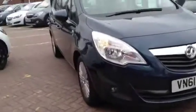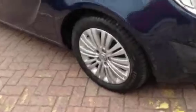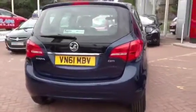This Vauxhall is in blue and has done just under 30,000 miles. This is a networked vehicle and has undergone a multi-point check and comes with a range of benefits, including free-to-go insurance, a minimum of one-year warranty and one-year roadside assistance.